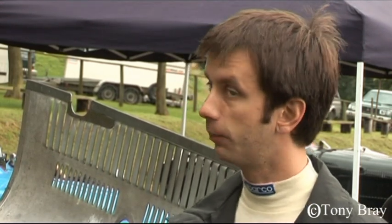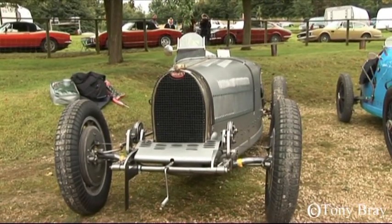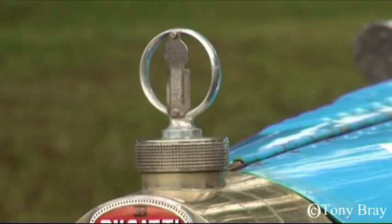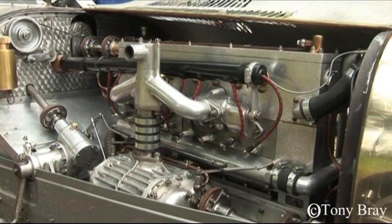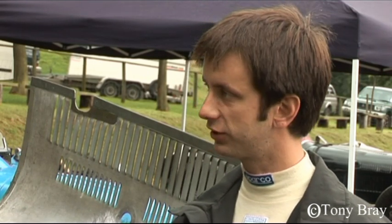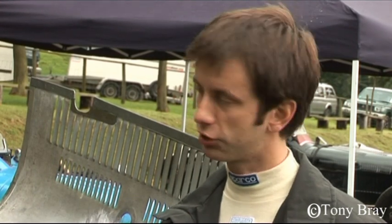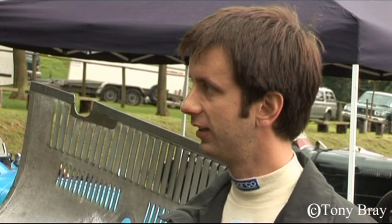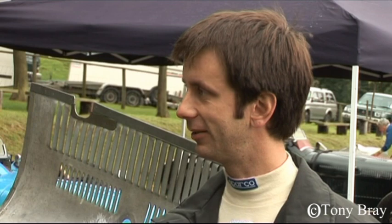Now it's back in the country and back here at Prescott. Gentry Restorations are the company that rebuilt the car. Stephen and his father run the company, set up in the year 2000. They started restoring this car in October last year and prepared it over the winter months. This season's been something of a shakedown, but next year they'll be out here really pushing for the crown.